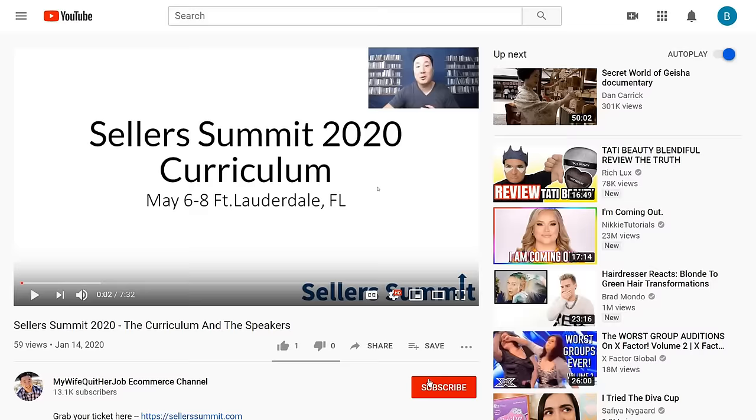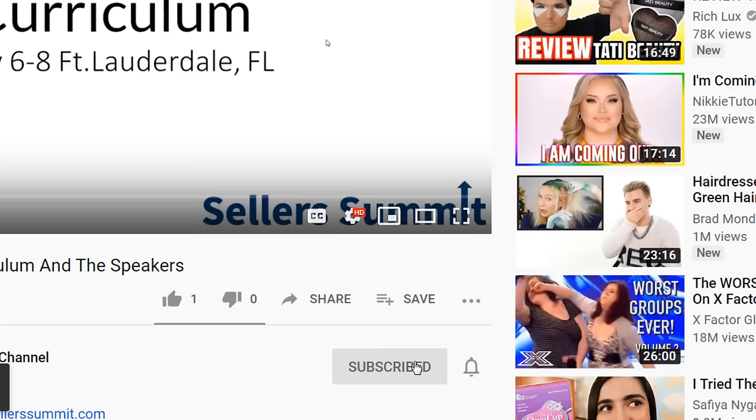Before we get started, make sure you subscribe to this channel. That way, as I release more content like this, you will get notified. And if you are on YouTube, click on the alert notification button.